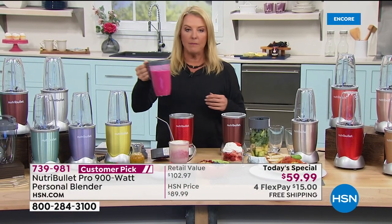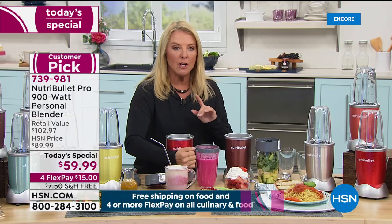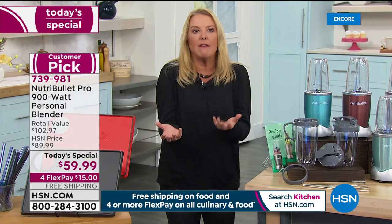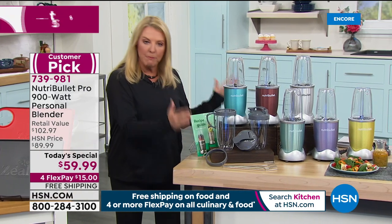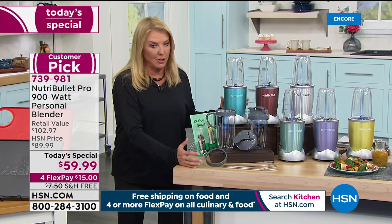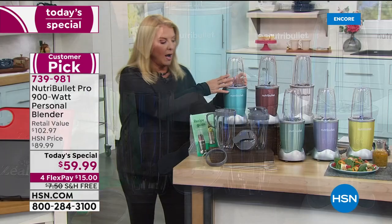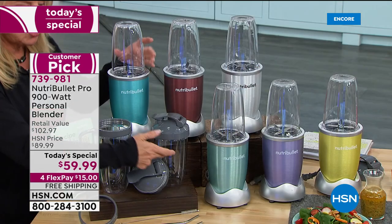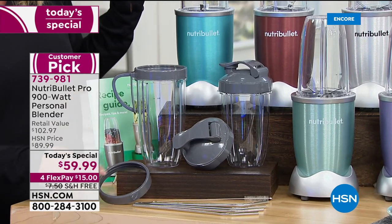If you're commuting to the office or to your desk at home, we give you all the tools — a handle that screws on so you can take it in the car, to the kids' school, wherever you need to go. Our exclusive configuration: for what you'd pay for a 600-watt model with one cup and one lid, you're getting 900 watts, two 24-ounce cups, one 32-ounce cup, two lids, the handle, and the lip ring.